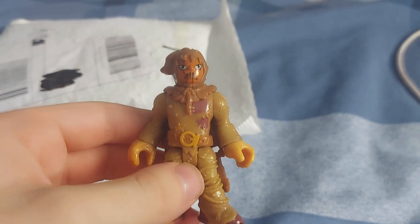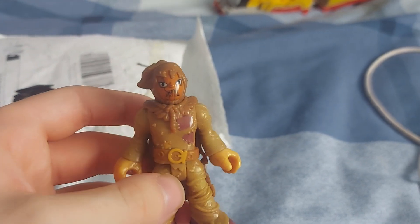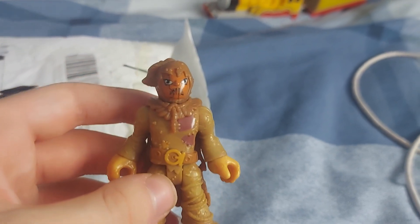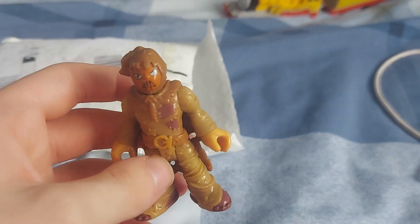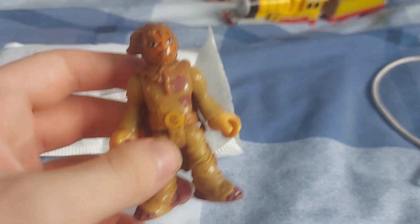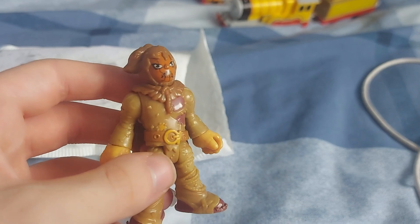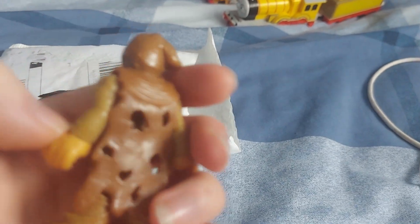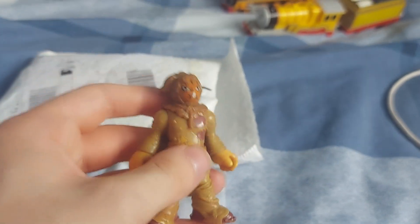Before we get started, I just want to show you this. So this is the Imaginext Scarecrow figure. I used to have one of these when I was a kid — it came with Poison Ivy, but I lost it. For my good work in school, my mom bought me Scarecrow and another character who should be arriving any day now. I'm so happy I have Scarecrow. Scarecrow's my second favorite Batman villain. I'm just so happy that I have him again — he's such a cool item.